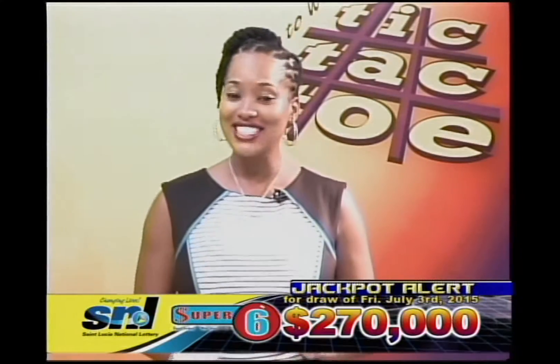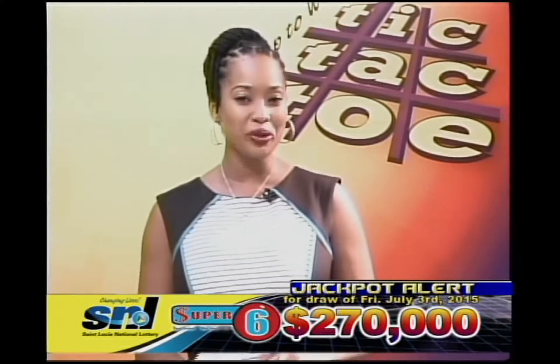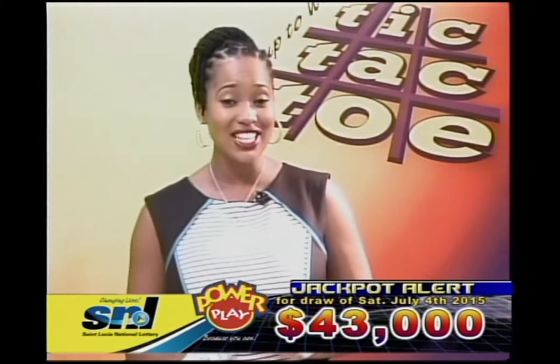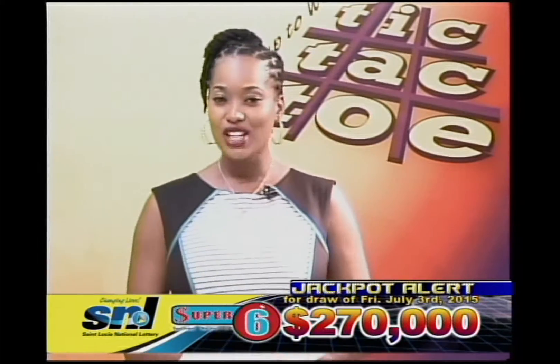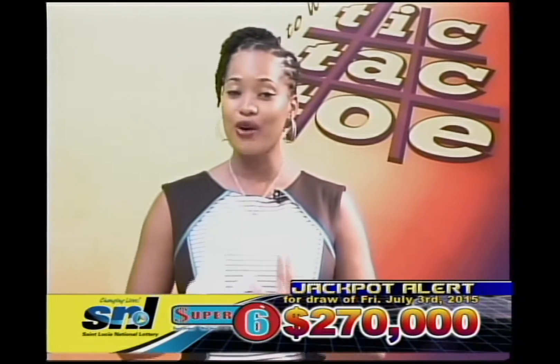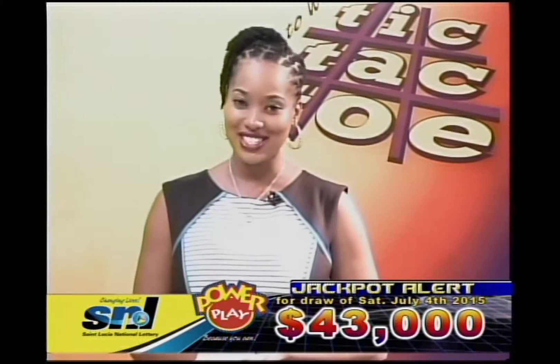Many of you are anticipating our Super 6 draw, which will be aired at 10pm, because a Super Jackpot of $270,000 is up for grabs. To all of you who have tickets, I wish you all good luck. In the meantime, let's play our other games. Good luck to our Tic-Tac-Toe players.